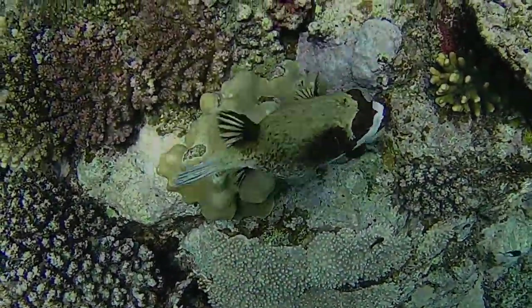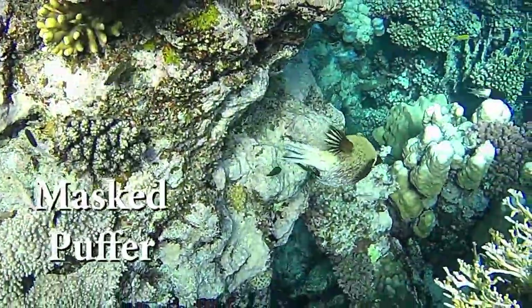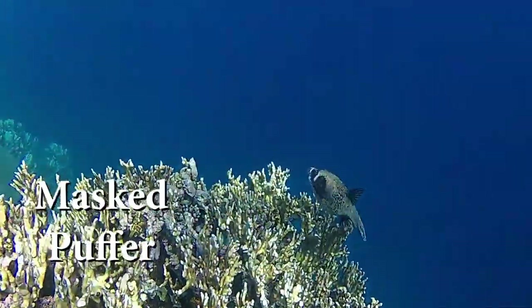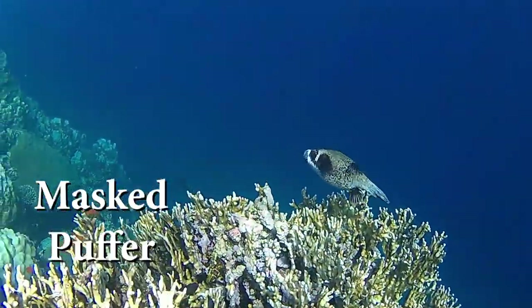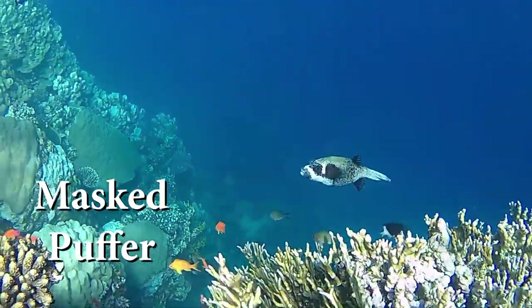The Masked Puffer is found in the Western Indian Ocean and in the Red Sea. This species prefers rocky hiding places and caves with ample open water swimming space.